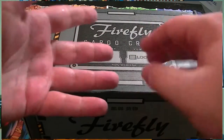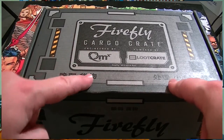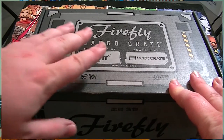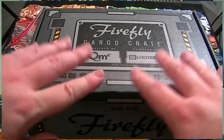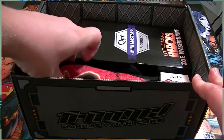Welcome to another unboxing here on Pastiche of Skin, good to see you again. Let's get inside this Firefly cargo crate - this one's going to be interesting. This month is Zoe month, our warrior queen, our warrior princess is here and we need to see what she's brought us. Let's get inside, opening up the crate.